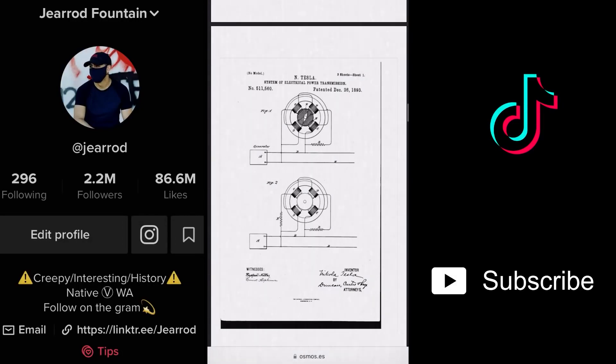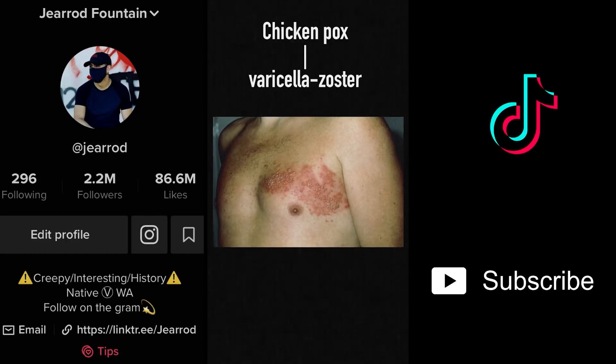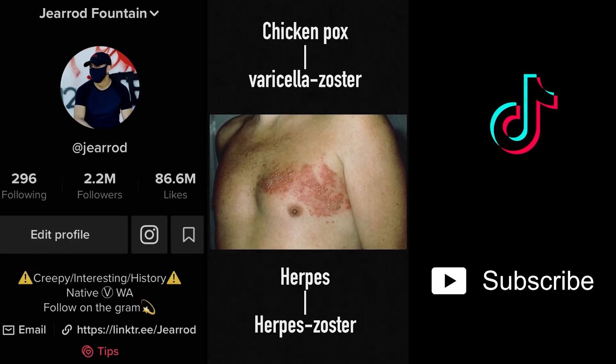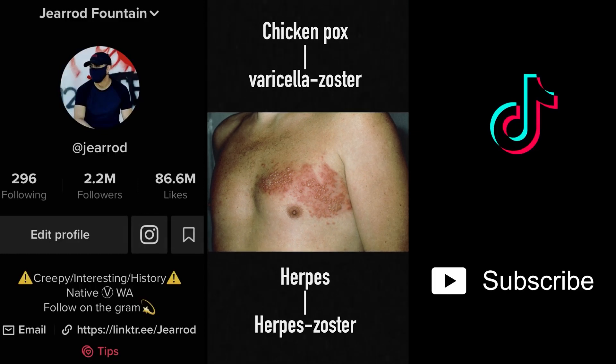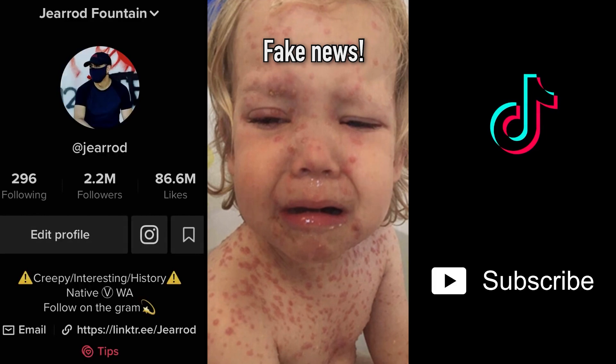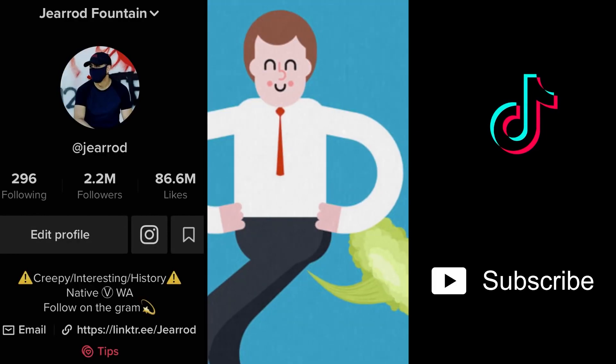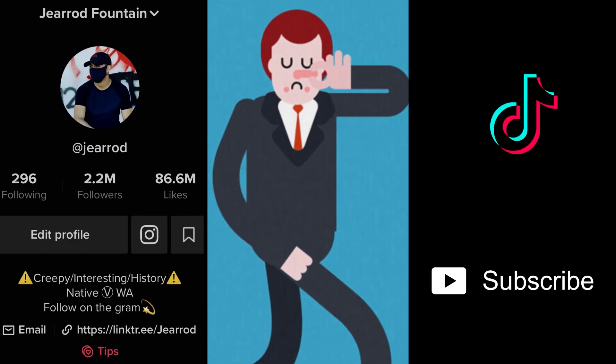One of those patents: the system of electrical power transmission — very cool, Tesla. Number three: shingles, that weird red itchy condition older people get, is actually herpes. While herpes can't give you shingles, it can give you chickenpox, and honestly chickenpox has always sounded made up to me — I've still never seen a single chicken pox in my life.